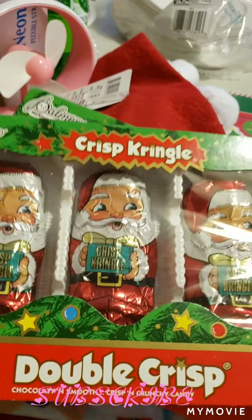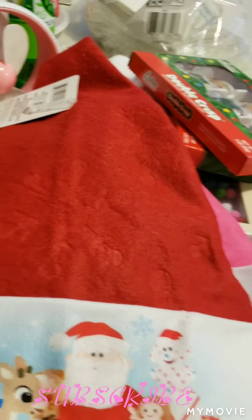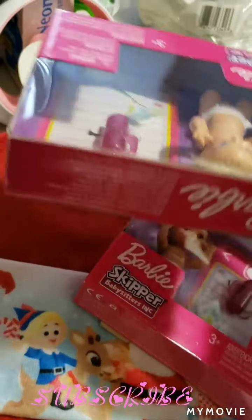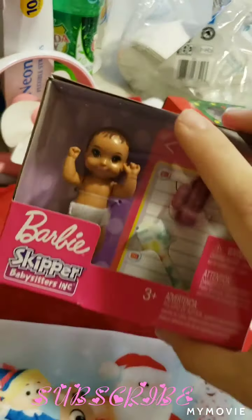I got some chocolates for a gift. And then next, I got these Barbie babies — I got this one and then this one.